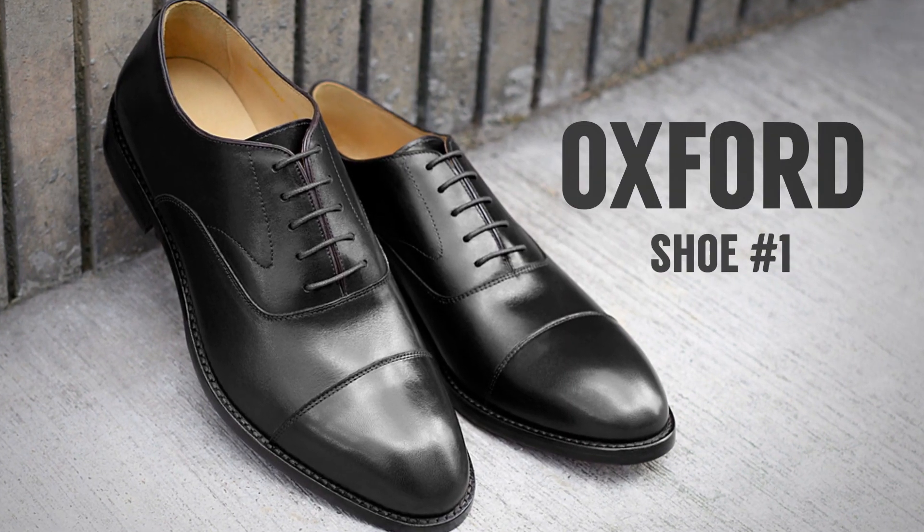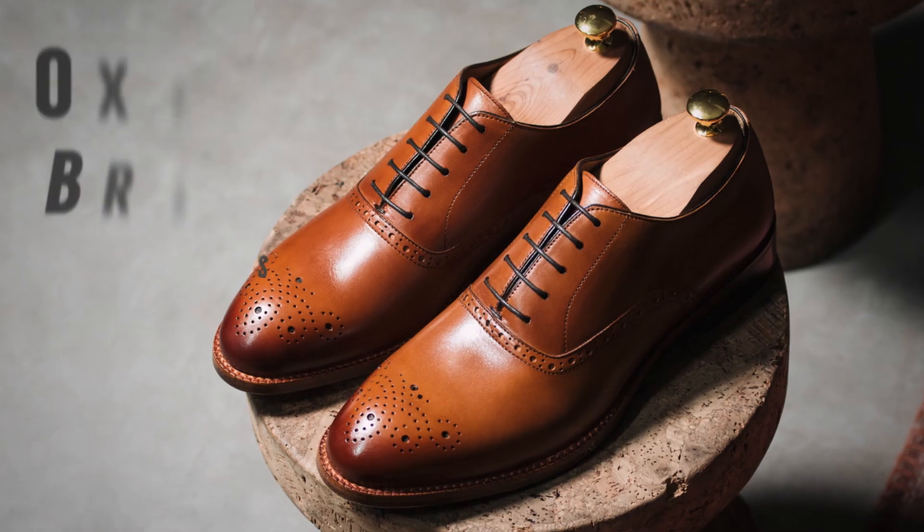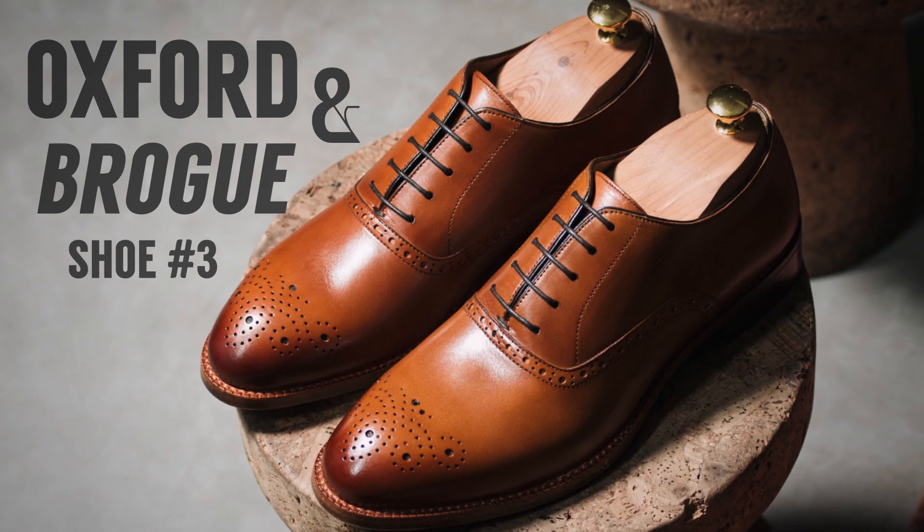Two brogues, one oxford? Maybe two oxfords, one brogue? The answer is, gentlemen: two brogues and two oxfords. What am I talking about? How can you have four answers with three shoes? I explain that in today's video. That first shoe was clearly an oxford, that second shoe was clearly a brogue, but that third shoe was both an oxford and a brogue.